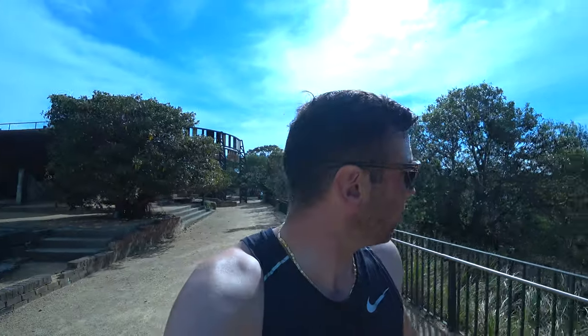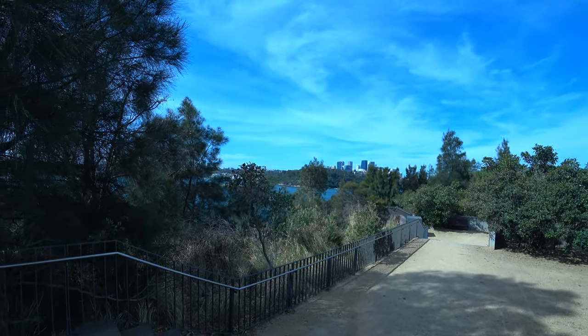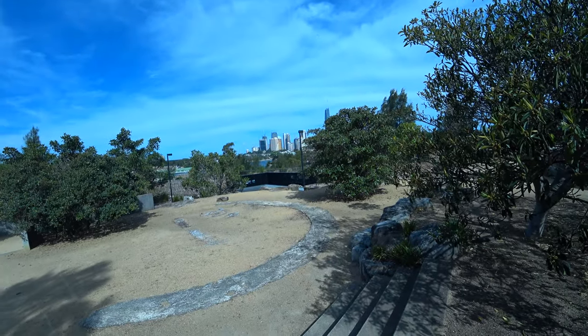An interesting view from here - a quaint little spot with a view of North Sydney, the city, and Barangaroo.